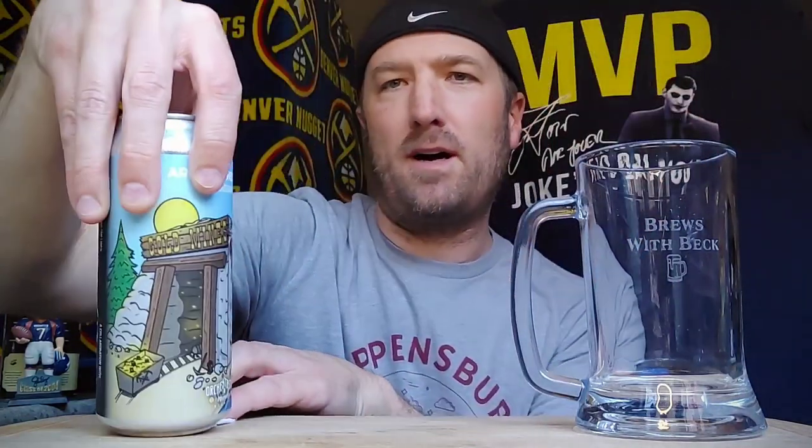This beer is a collaboration between Around the Horn Brewing, which I believe I've had before — I have to look that up real quick, maybe at the break. Around the Horn Brewing Company from Groveland. They did this in collaboration with Orchestrated Mines.